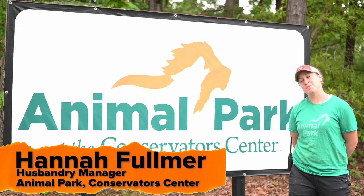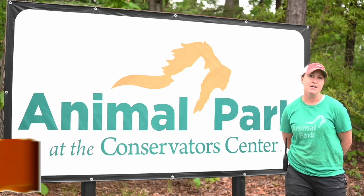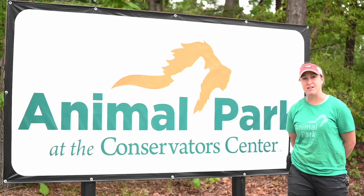Hi everybody! Welcome to the Animal Park at the Conservator Center. We're going to take you on a little behind-the-scenes tour just to take a look at how we are functioning during the COVID-19 pandemic.